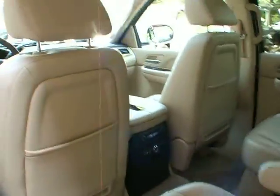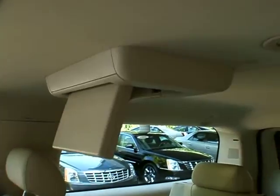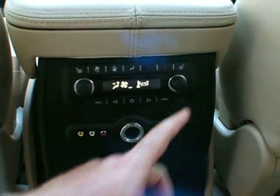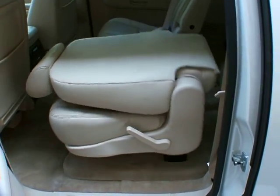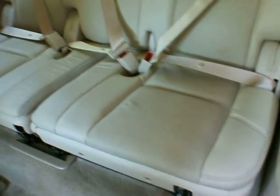Moving to the back seat — you've got the DVD player for the second and third rows, captain's chairs, and the third zone for the tri-zone climate control as well as cup holders. There are heated seats for the second row and plug-ins for a gaming system. With the power flip-folding seats, there's a button right here as well as the ones up front — as long as the seat belt's unbuckled and the armrest is up, just push the button and watch it fold, allowing access to the third row. Three seat belts back here and the leather's in really good shape.